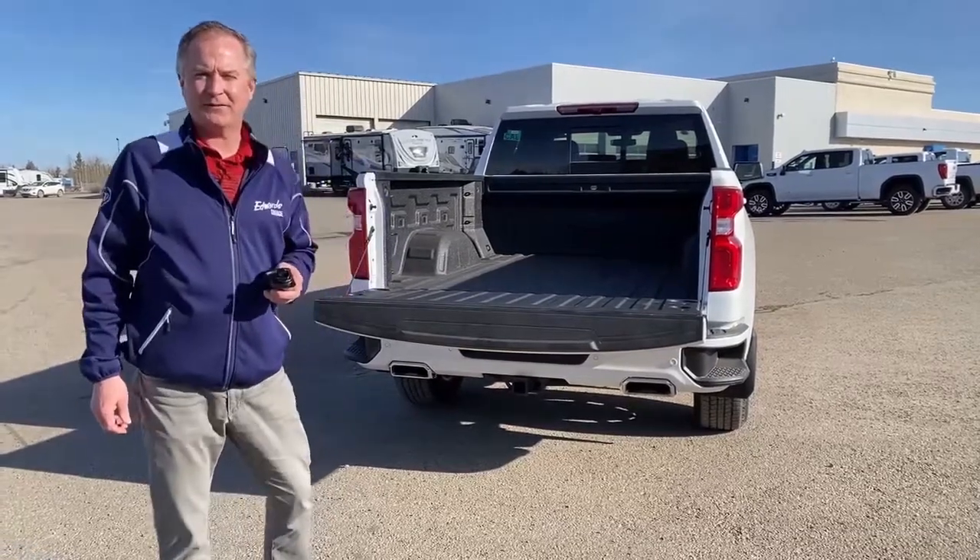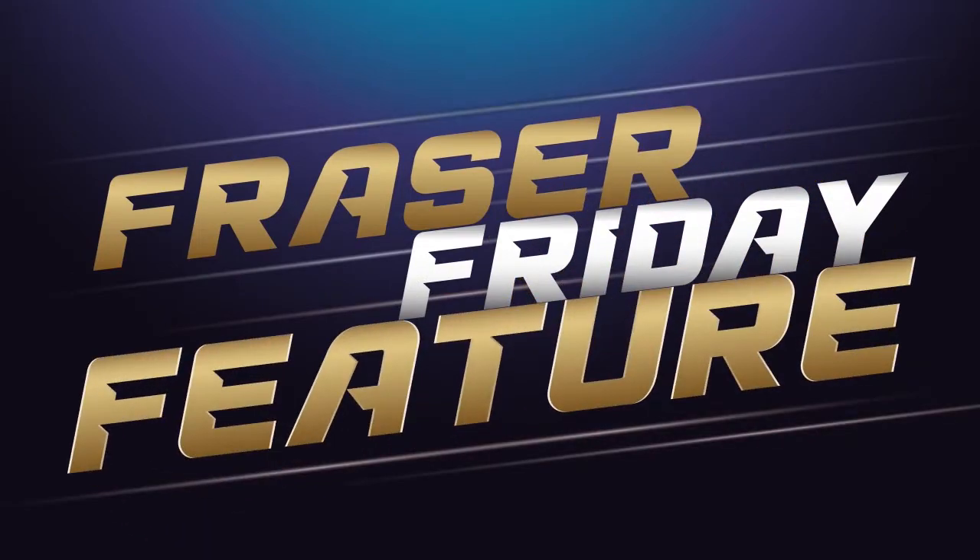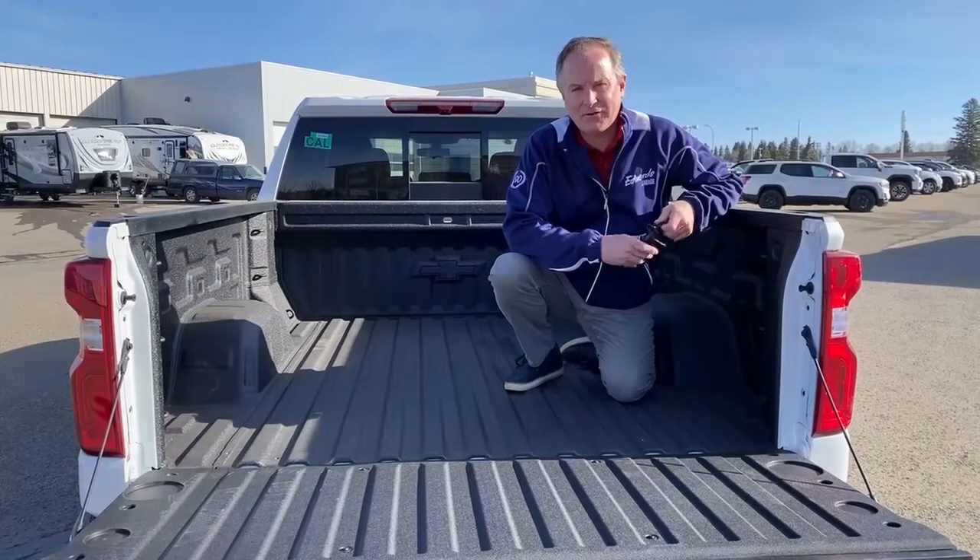Let's get strapped down for this week's Fraser's Feature. Hi, welcome to Fraser's Friday Feature.